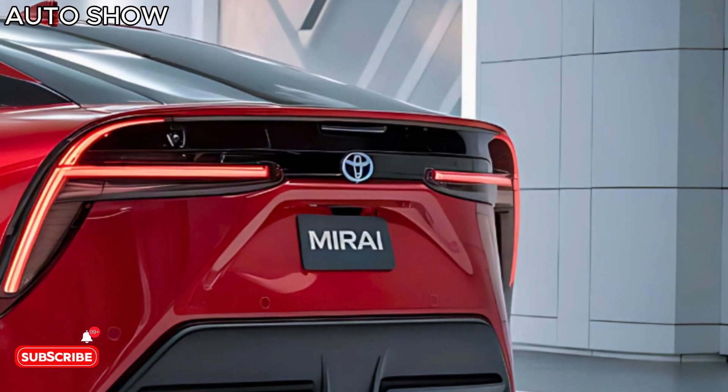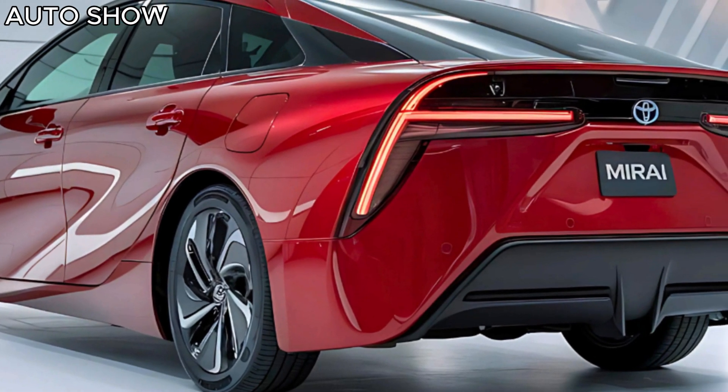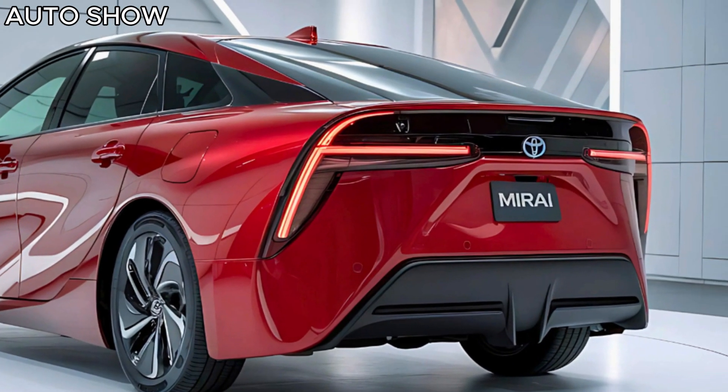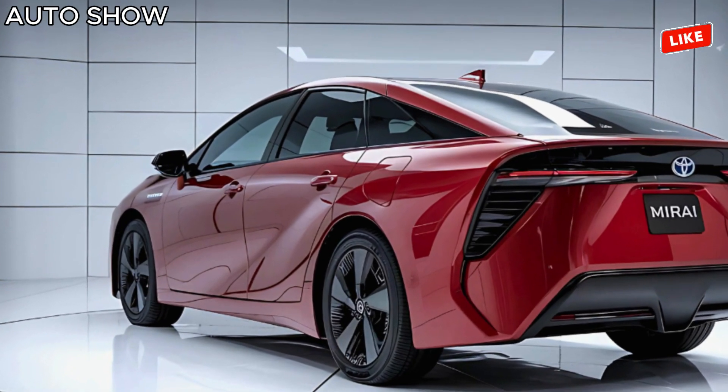What really sets the Mirai apart is the refueling time. Unlike traditional EVs, which can take hours to recharge, the Mirai's hydrogen tanks can be refueled in about 5 minutes at a hydrogen station. That's convenience redefined.